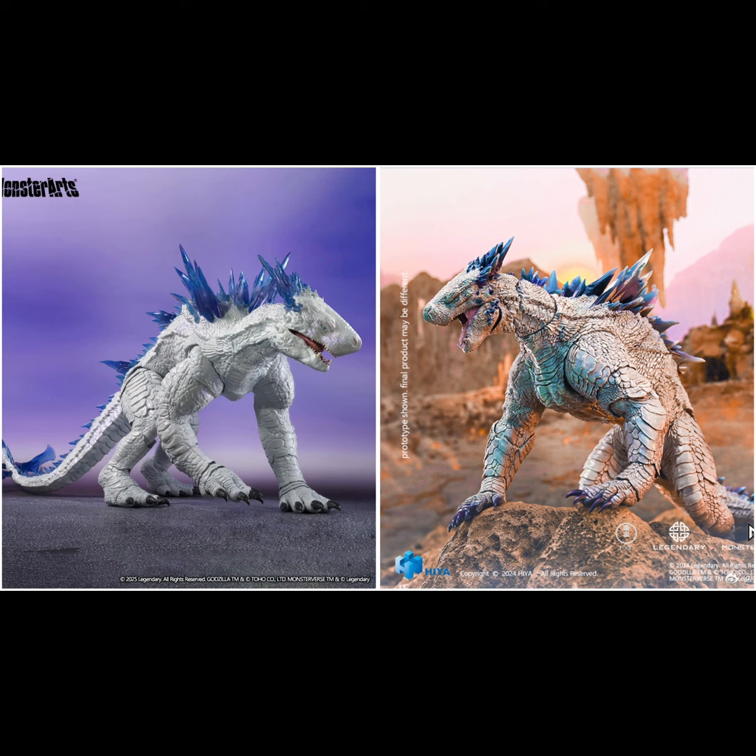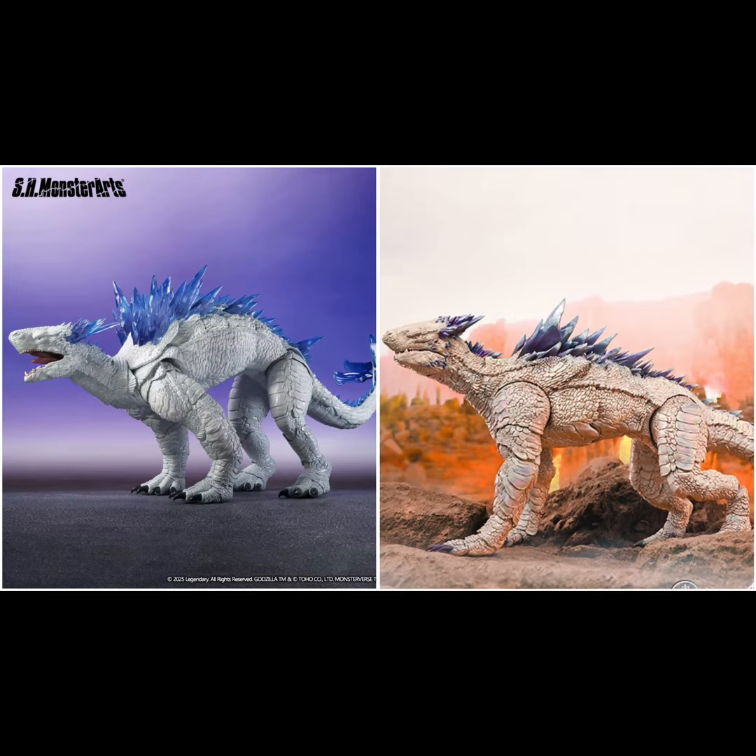Now that I have that price information, I'd rather go for HiyaToys. Looking at the sculptures, it seems like HiyaToys might be slightly more accurate on the head sculpture, though MonsterArts isn't far off. MonsterArts appears to go for the elongated head from the Brazil city battle scene. On the tip, MonsterArts has a sharp, long edge while HiyaToys has a more rounded edge — and there's a noticeable difference between the two.